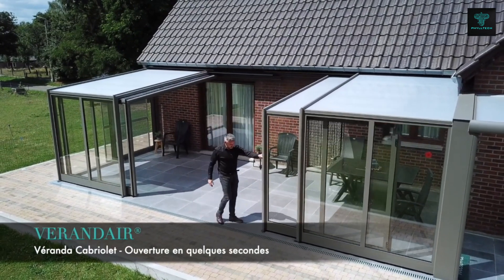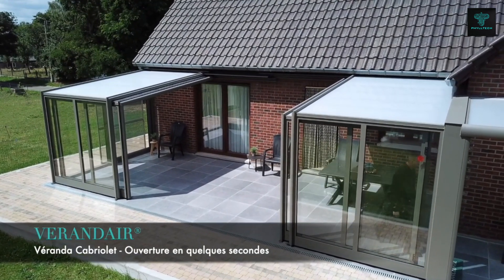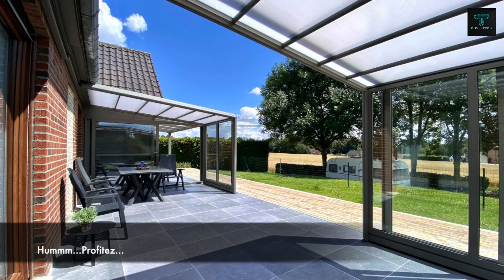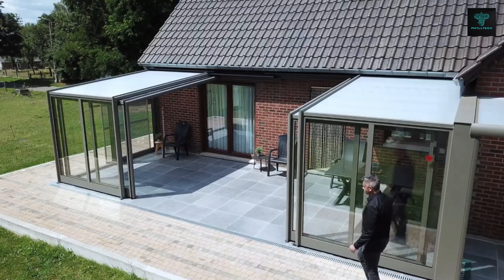This innovative design creates a comfortable and functional outdoor living area, perfect for entertaining guests or simply relaxing in the fresh air. Its flexible configuration makes it a versatile addition to any home, adaptable to both sun and rain.